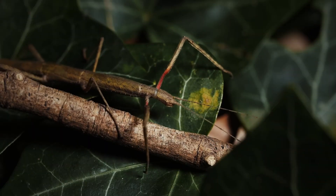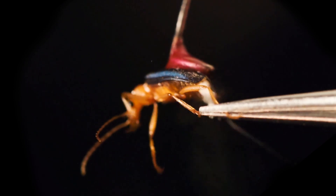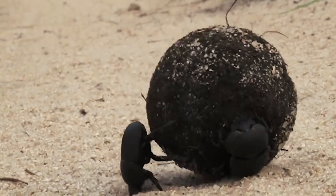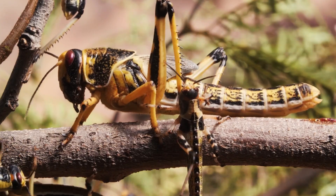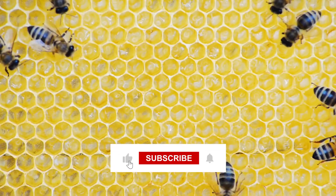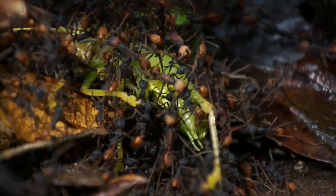Insects' array of defensive mechanisms illustrates the ceaseless dance between predator and prey — a ballet choreographed by eons of evolution. These adaptations, from mimicry and chemical weaponry to camouflage and communal strategies, narrate a story of resilience and survival. Each adaptation underscores nature's ingenuity, reminding us of the unending struggle for existence that unfolds in the intricate tapestry of ecosystems worldwide.